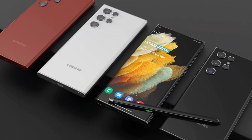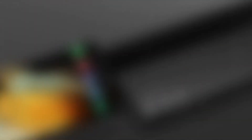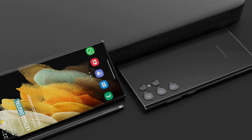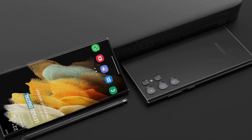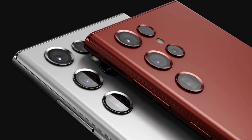Finally, I hope that you have successfully understood about the Samsung Galaxy S22 Ultra. Do you have any questions? Just comment below. Don't forget to like and subscribe to my channel. See you in the next video.